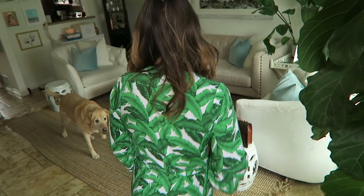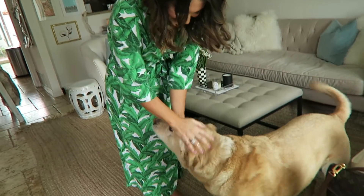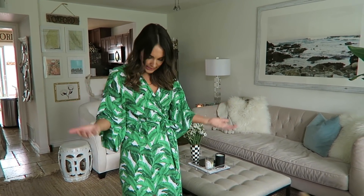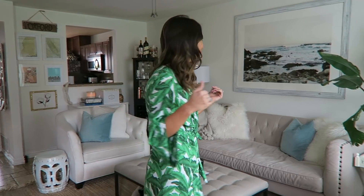Oh hi, you're a little early but come on in anyway. Don't mind me, I'm in my robe — I'll change later. Here's Bailey, have you met Bailey? It's almost her birthday, she's excited. I guess since we're here we might as well show you the den, because you're here to check out the house. Bailey, should we show him the house? Should we set a little music for the mood?